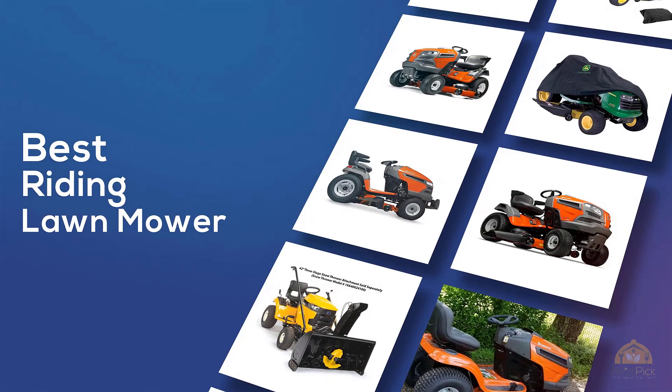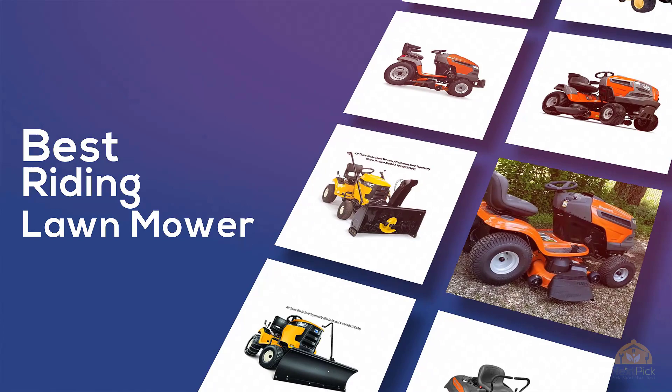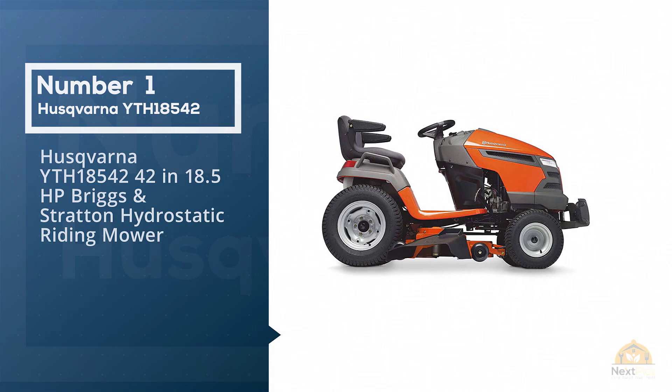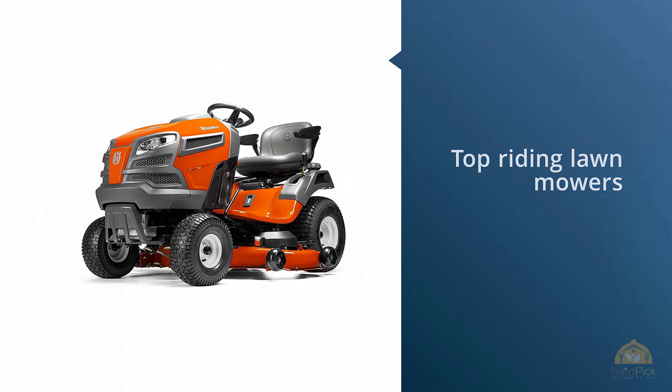If you're looking for the best riding lawnmower, here's a collection you've got to see. Let's get started. At any time you can click the circle for more info and real-time deals. Number one, most popular: Husqvarna YTH18542, 42-inch 18.5 HP Briggs & Stratton hydrostatic riding mower.